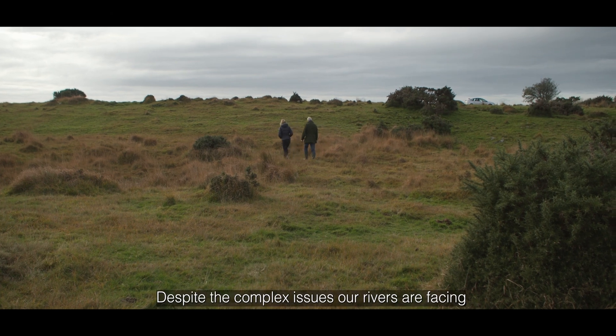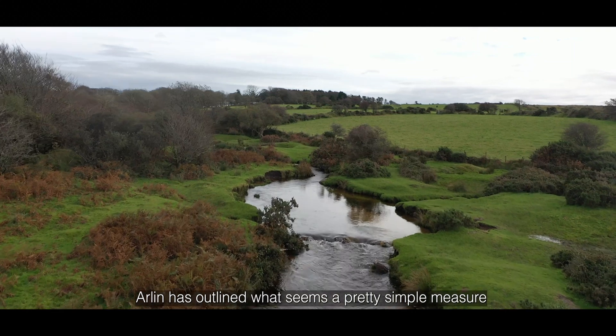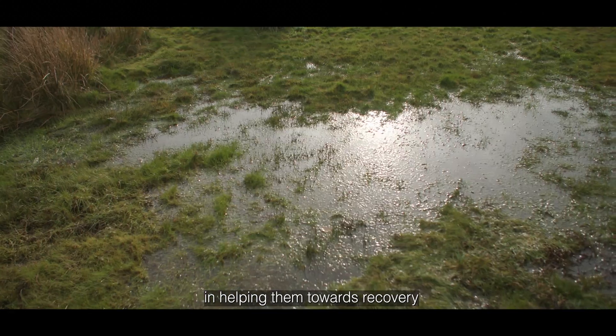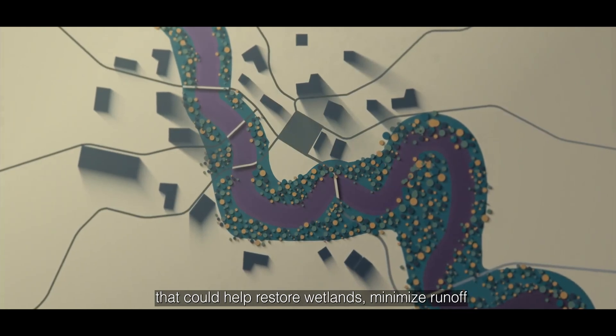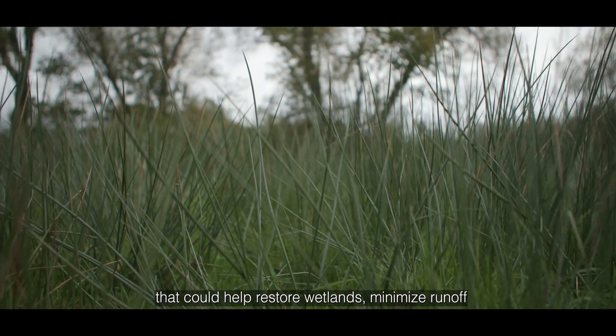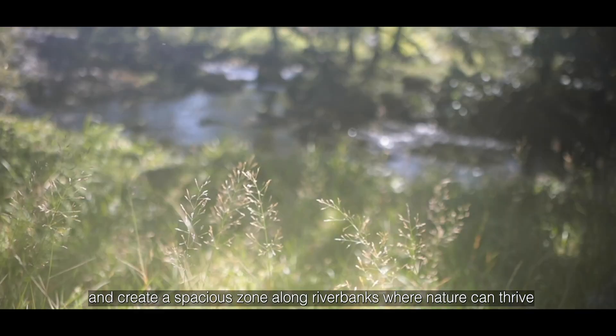Despite the complex issues our rivers are facing, Arlen has outlined what seems a pretty simple measure in helping them towards recovery — allowing for a buffer zone along our rivers that could help restore wetlands, minimise runoff and create a spacious zone along river banks where nature can thrive.